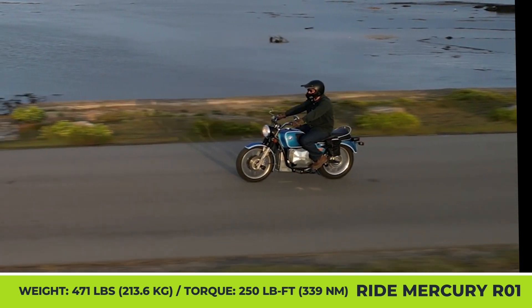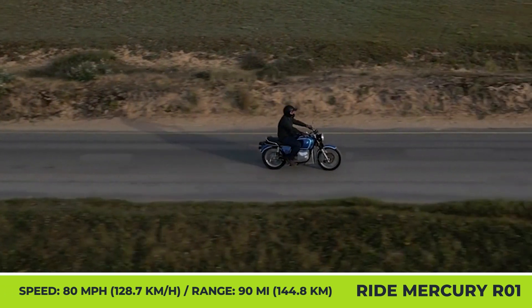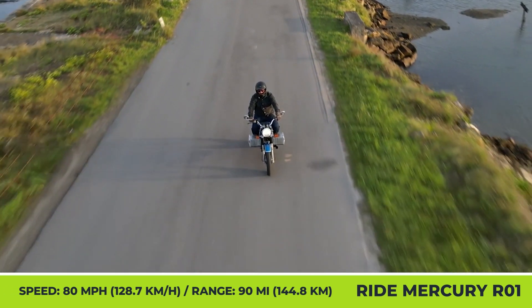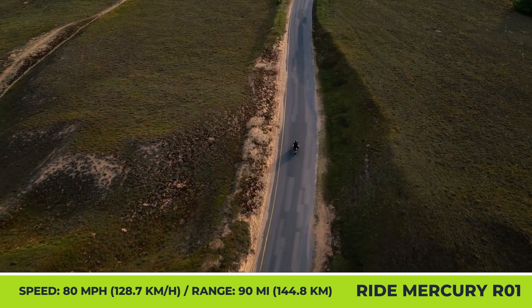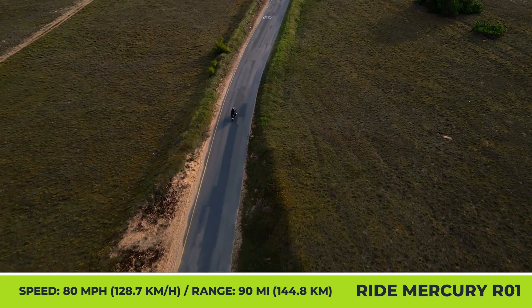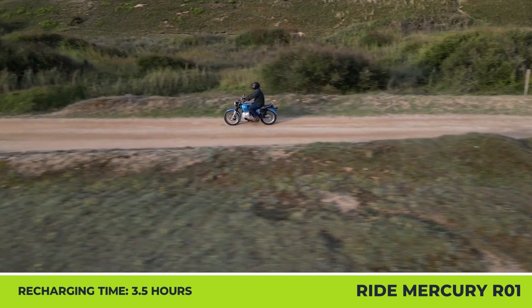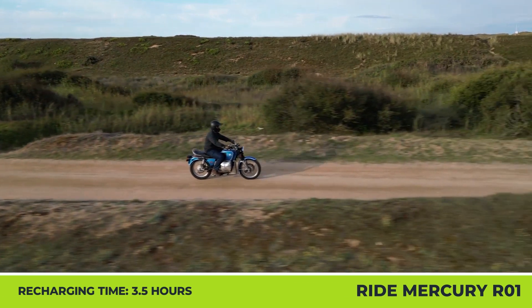After the conversion, the bike weighs 471 pounds, which is slightly less than the original. With a zero-emission powertrain, this bike can generate 35 kilowatts of peak output, 250 pound-feet of torque, and reach speeds up to 80 miles per hour. The manufacturer estimates up to 90 miles of riding, while complete recharging time is about 3.5 hours.